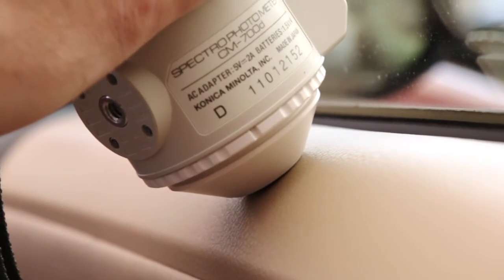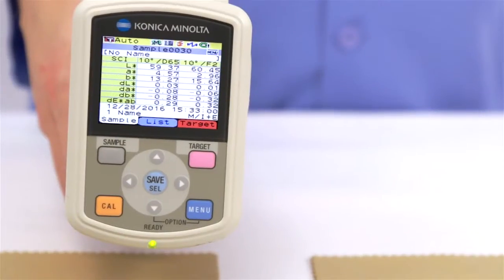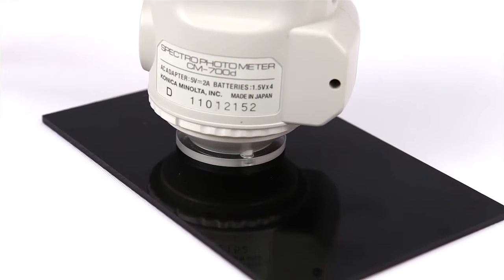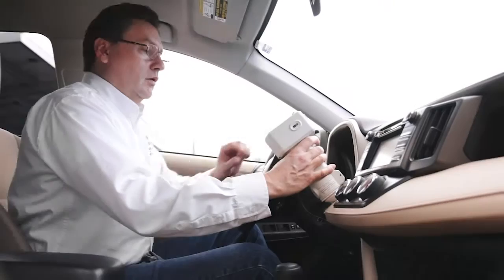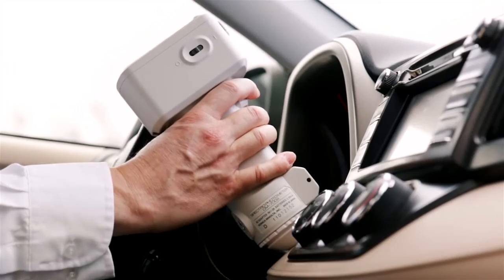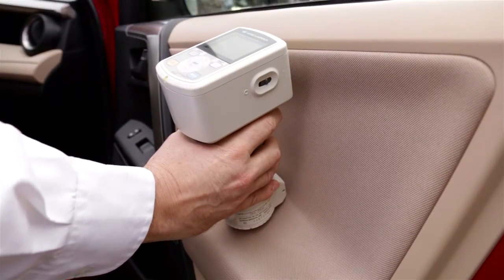Evaluate the color and appearance of a wide range of materials with specular component included and specular component excluded. The CM700D is ideal for measuring parts like dashboards, seats, and doors on the production line.